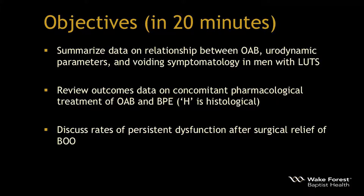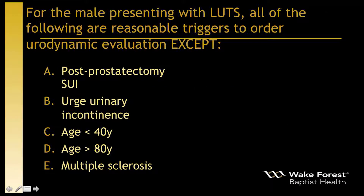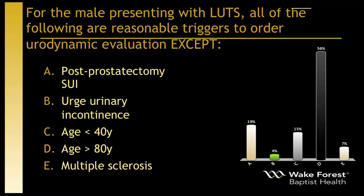Here's an audience response question. For the male presenting with lower urinary tract symptoms, all of the following are reasonable triggers to order urodynamics except: post-prostatectomy stress urinary incontinence, urge incontinence, age below 40, age above 80, or multiple sclerosis — D, age greater than 80. We'll see if I can change your mind on that one.